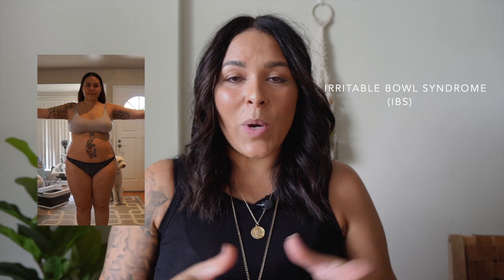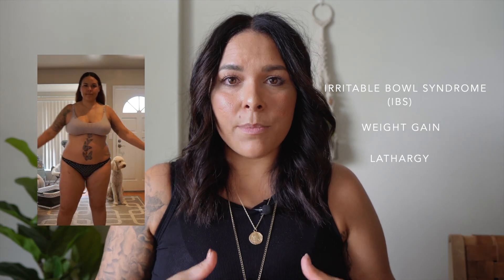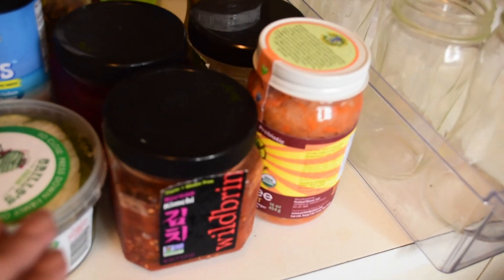My gut has always been a weak spot for me. I've struggled from IBS, weight gain, and lethargy, and it all really stems from my gut health. So I hope this inspires you to get rid of all the junk in your fridge. I have a really fun organizational hack that will allow you to keep all of your fermented foods — kimchi and sauerkraut — easily accessible, not shoved in the back of your fridge. Stick around to the end of this video to see how I do that.